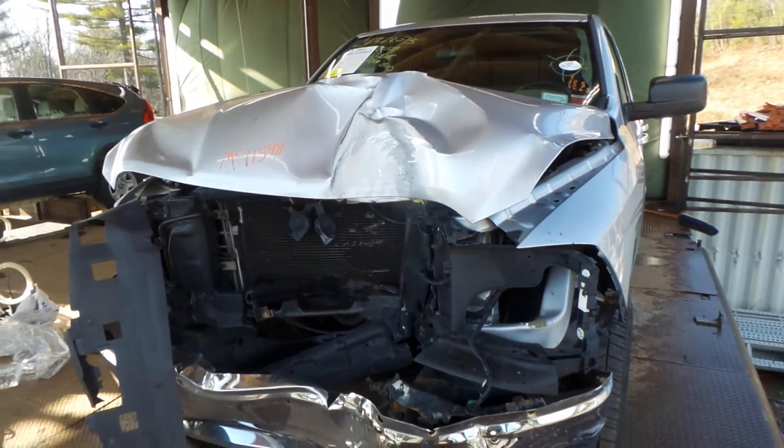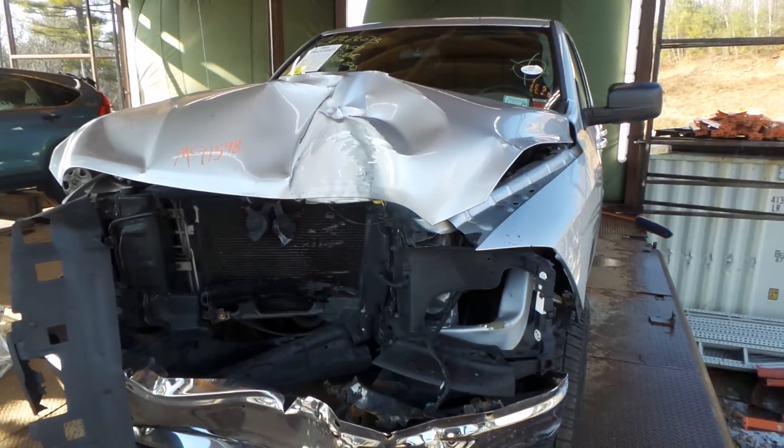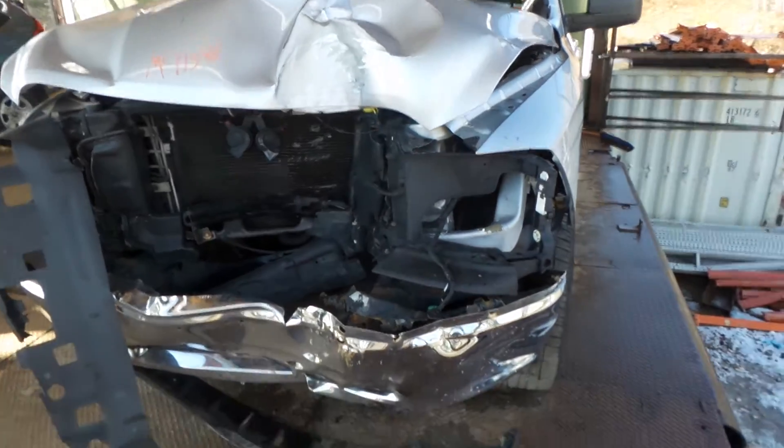This is Kyle with New England Auto and Truck Recyclers. We're partnering on a 2009 Ram, stock number M91598. It's got 62K.